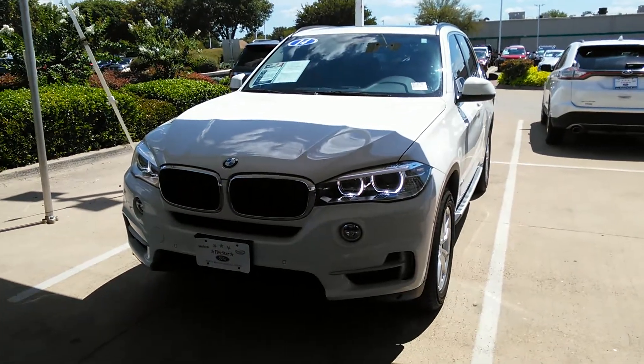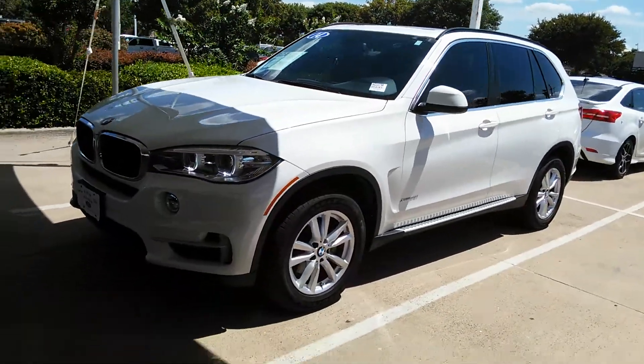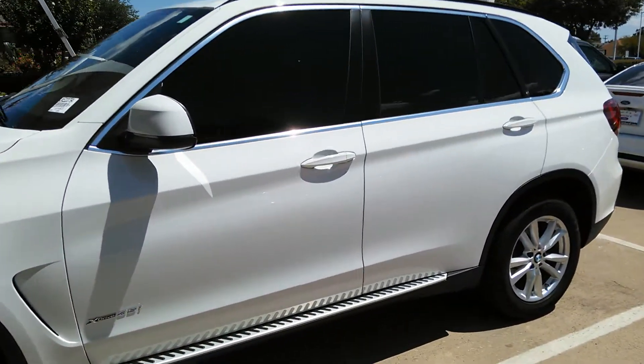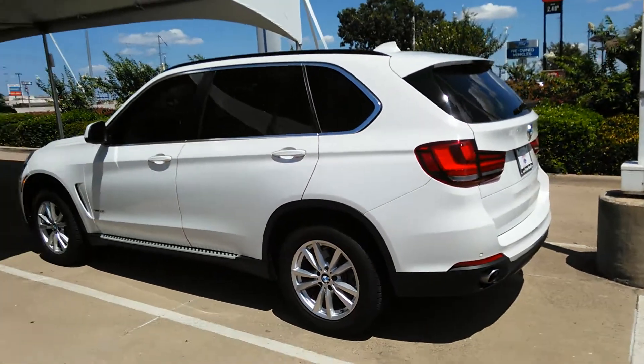Mr. Jonathan, this is the 2014 BMW X5 we talked about this morning. You're coming to look at it this afternoon — it's right here. It's actually sitting on our Labor Day weekend tent; it's one of our Labor Day specials.